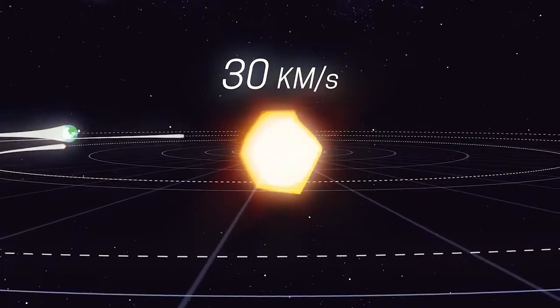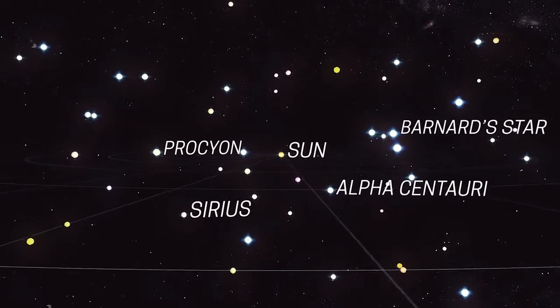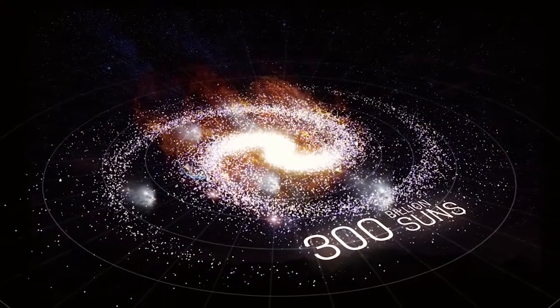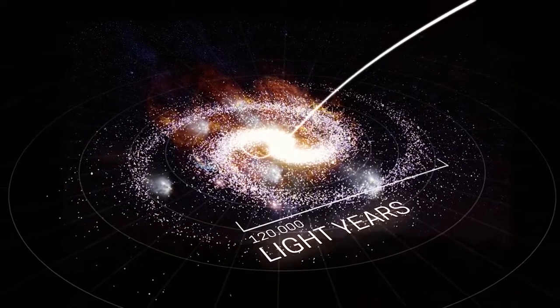The Sun is at the center of our solar system, which is part of the Milky Way — a galaxy with 300 billion suns. The distances out there are so huge that they're measured in light years, because light waves are the fastest thing there is.